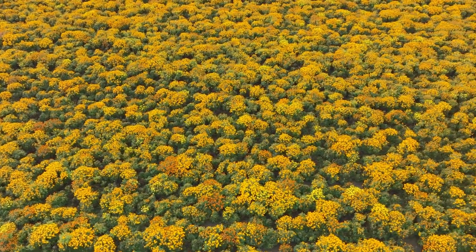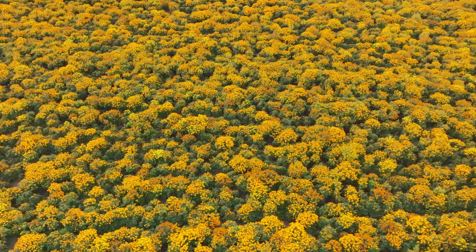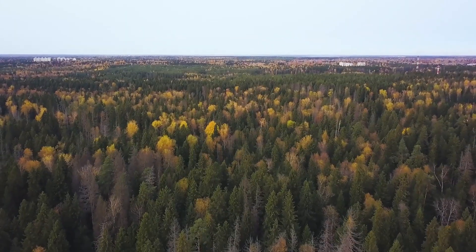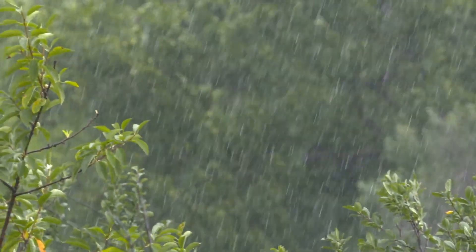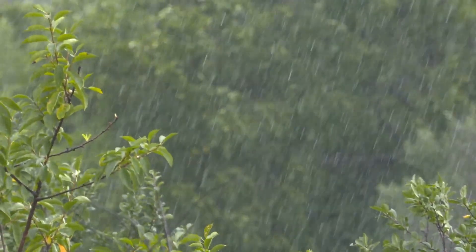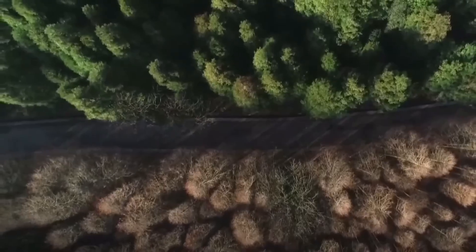The success of aerial reforestation initiatives provides a model for forest restoration efforts worldwide while contributing meaningfully to global climate change mitigation. As we face the urgent need to restore degraded ecosystems and combat climate change, Africa's aerial reforestation programs offer inspiration and practical solutions.